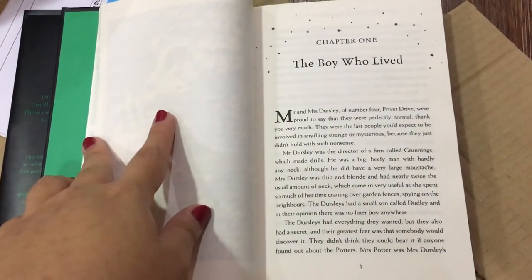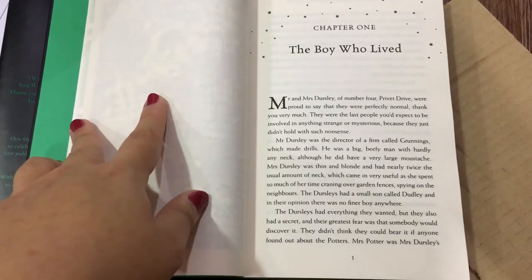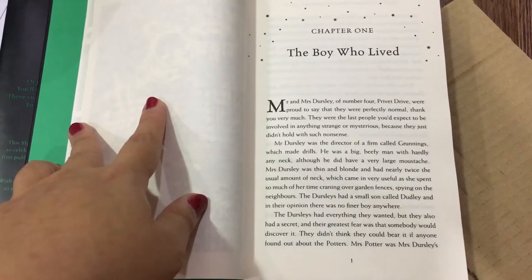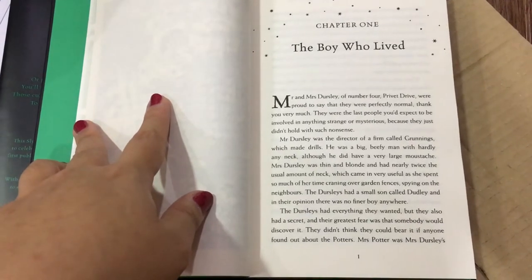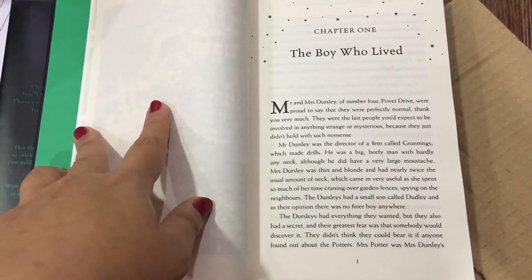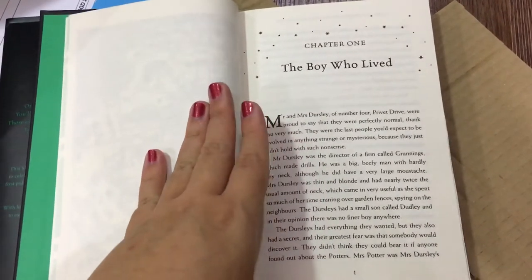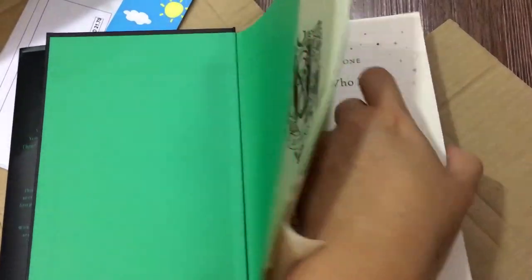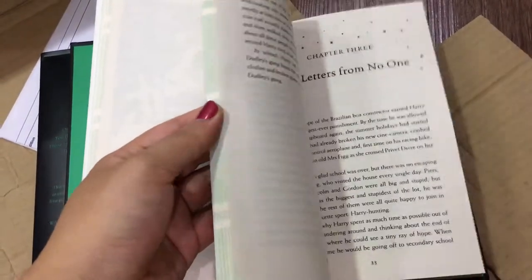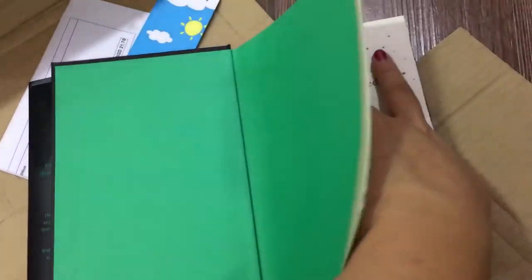Chapter one, 'The Boy Who Lived': 'Mr. and Mrs. Dursley of number four, Privet Drive, were proud to say that they were perfectly normal, thank you very much. They were the last people you'd expect to be involved in anything strange or mysterious, because they just didn't hold with such nonsense.' Then you have the story all the way through — I love how the color looks a lot lighter when you flip through.